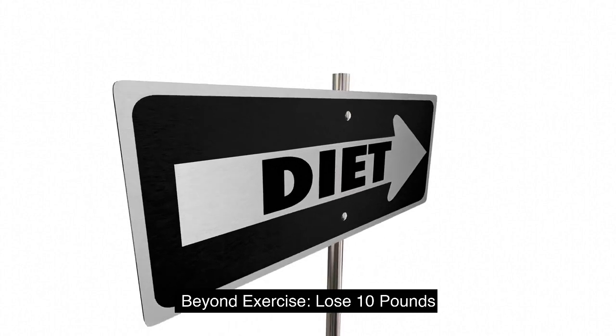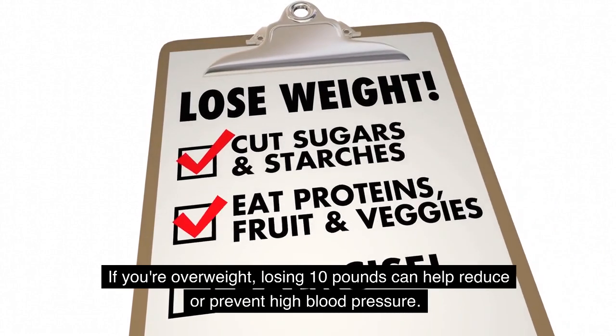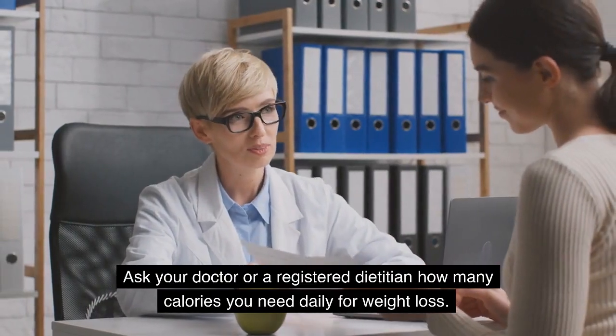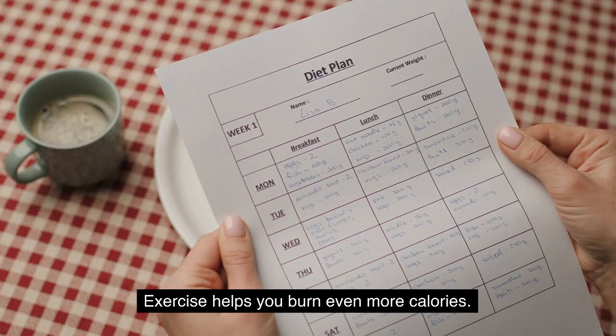Beyond exercise: lose 10 pounds. If you're overweight, losing 10 pounds can help reduce or prevent high blood pressure. To lose weight, take in fewer calories than you use each day. Ask your doctor or a registered dietitian how many calories you need daily for weight loss. Exercise helps you burn even more calories.